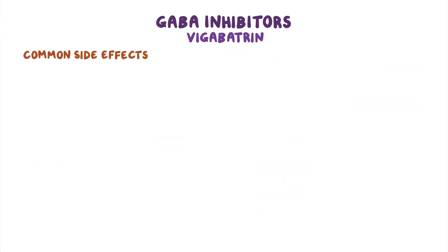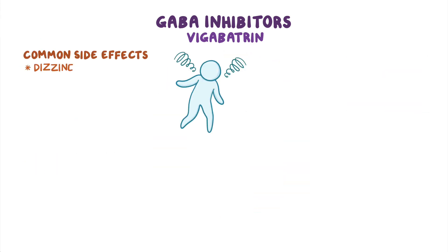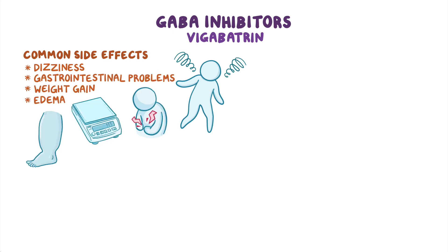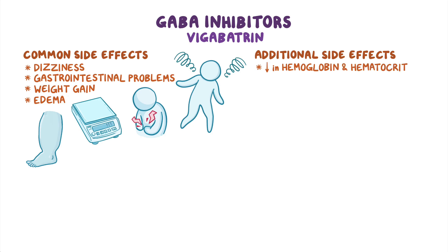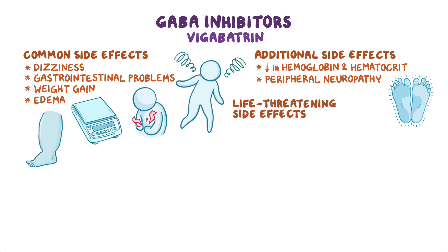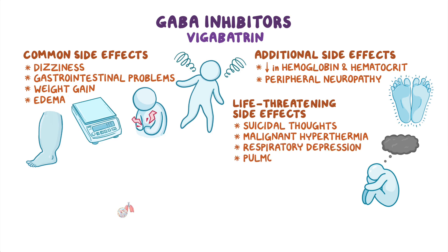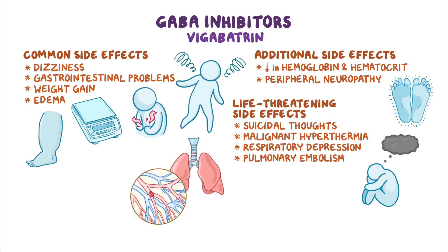The most common side effects associated with vigabatrin include dizziness, gastrointestinal problems, weight gain, and edema. Additional side effects include a decrease in hemoglobin and hematocrit, as well as peripheral neuropathy, usually involving toes and feet. Vigabatrin can cause some life-threatening side effects including suicidal thoughts, malignant hyperthermia, respiratory depression, and even pulmonary embolism. In addition, vigabatrin has a boxed warning for visual impairment.